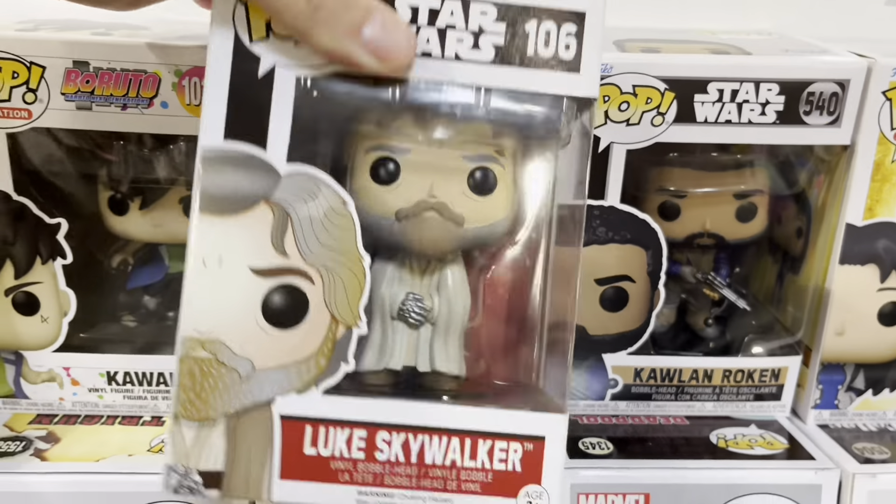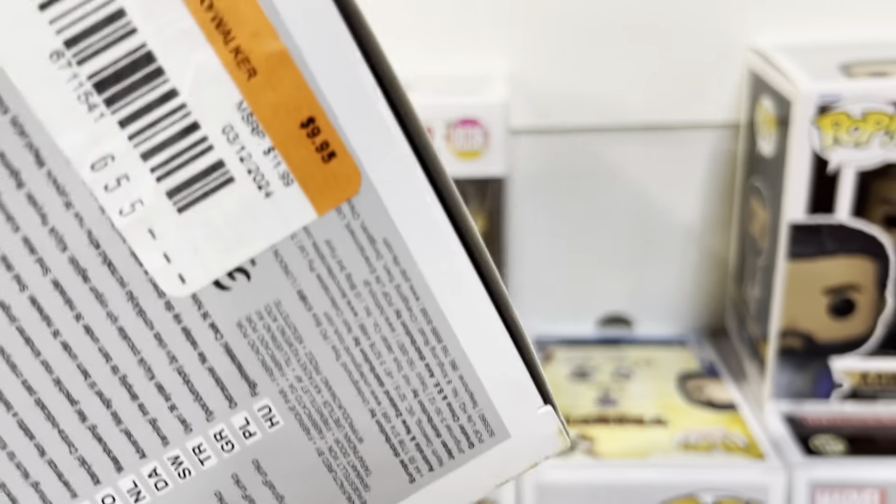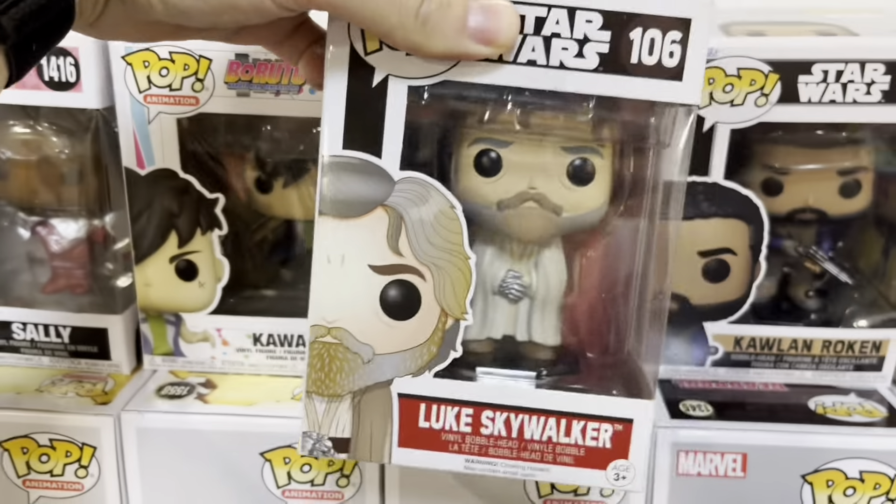This is another nice Luke Skywalker. I do have this one though — it's from The Last Jedi. If you're not a fan, you know, but it's a cool pop.